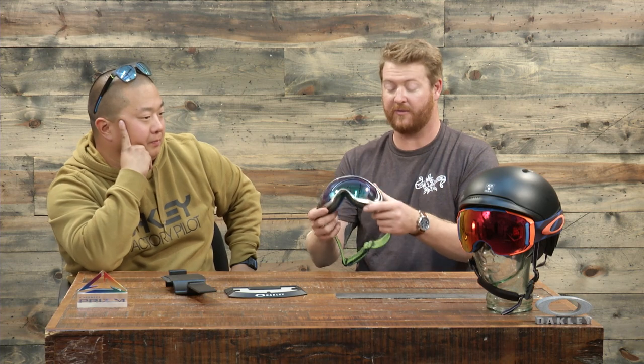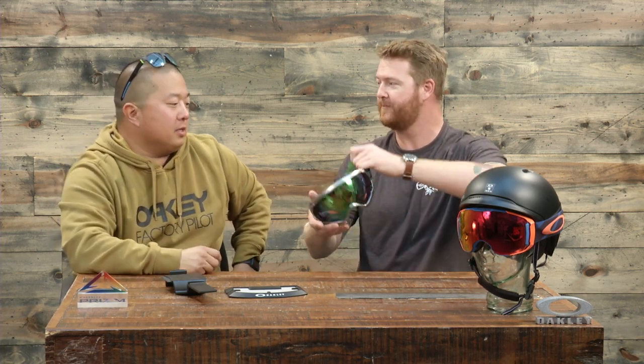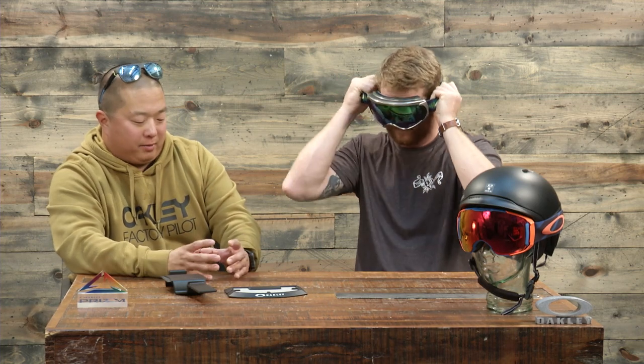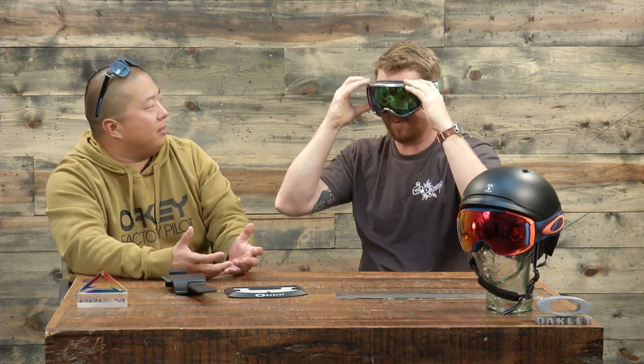This is a goggle that's been in the line for a while. What do you think has made it so popular? So the big thing with this is for a while there was that race to bigger goggles. And the big thing with this is we wanted to do optimized fit, not oversized fit. As you have it on, you can feel the face plate doesn't feel like it's small on your face — it doesn't feel like it's up on your forehead or super far down. With a full frame goggle, it provides quite a bit of upward, downward, and side-to-side coverage.